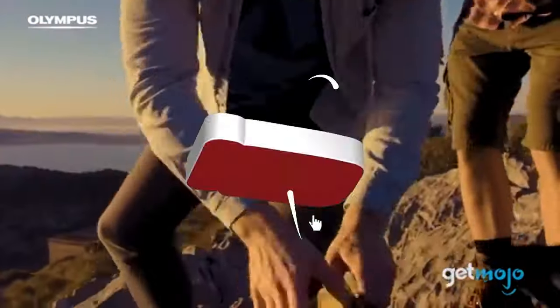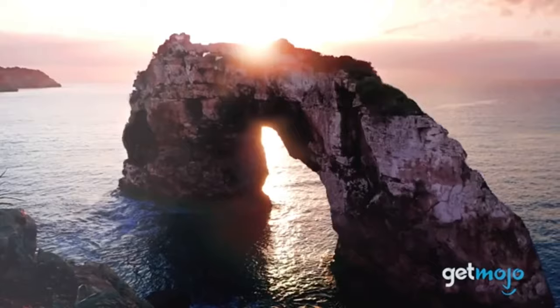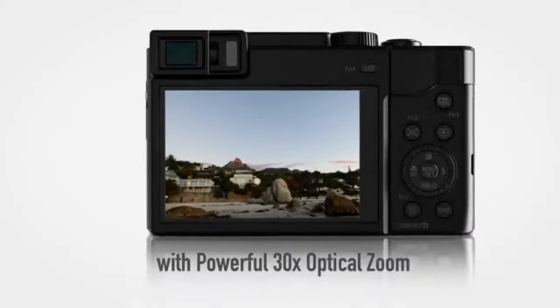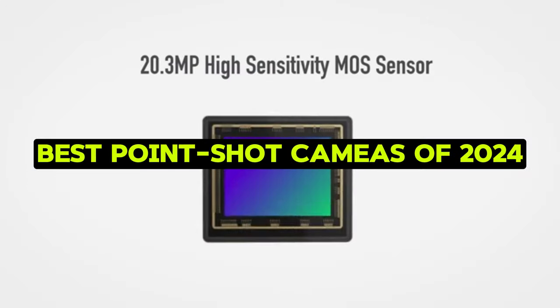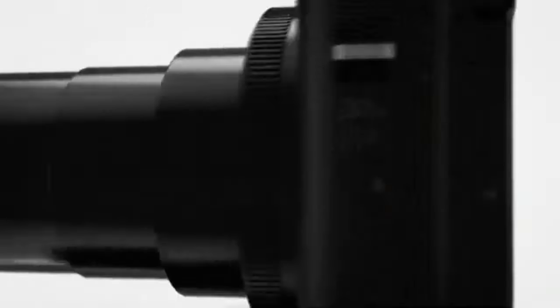In a world where capturing life's moments is more than just a pastime, finding the perfect tool to seize those memories becomes essential. Welcome to our guide on the best point-and-shoot cameras of 2024, where we unravel the wonders of compact photography.